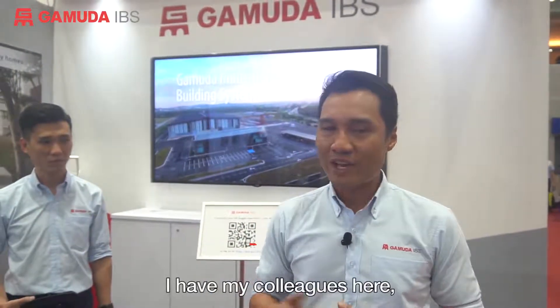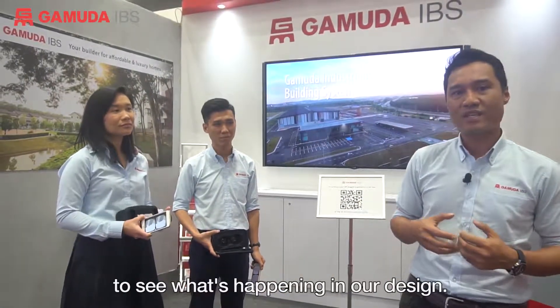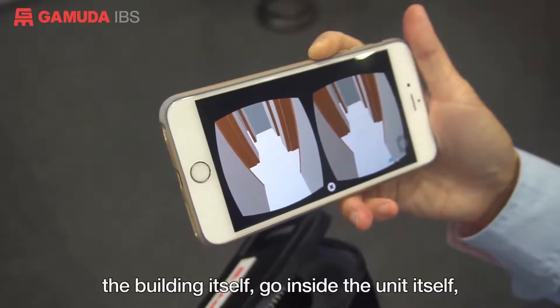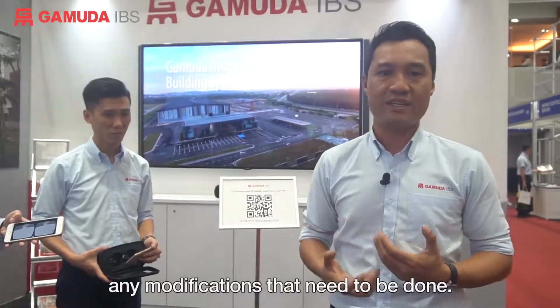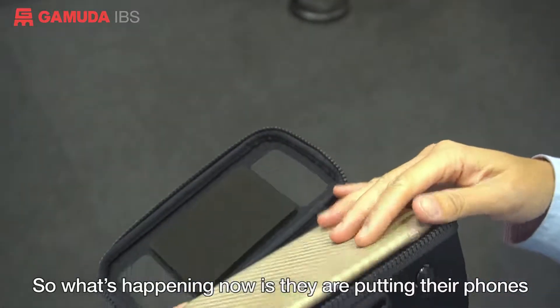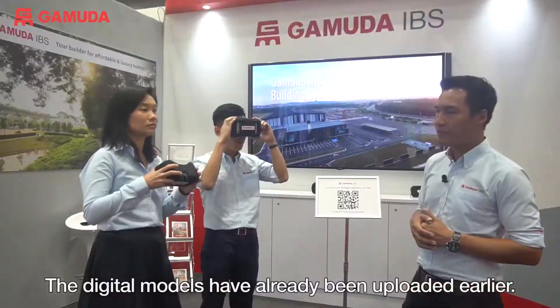I've got my colleagues here, Yvonne and Chris, who are going to use the VR goggles to see what's happening in our design. They're going to walk through inside the building itself, inside the units itself, and see whether there's any modifications that need to be done. What's happening now is they are putting their phones into the VR goggles and the models have already been uploaded earlier.